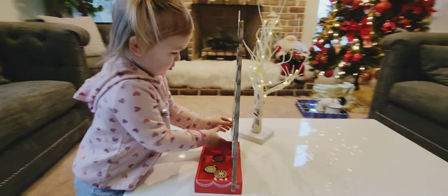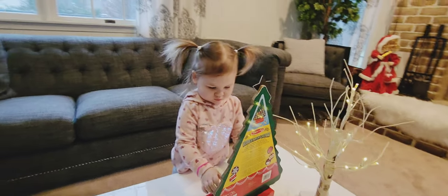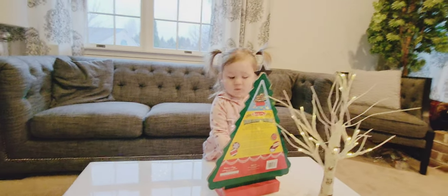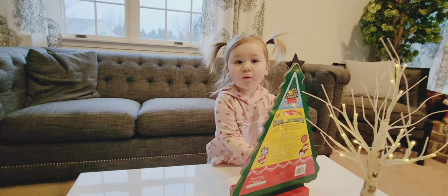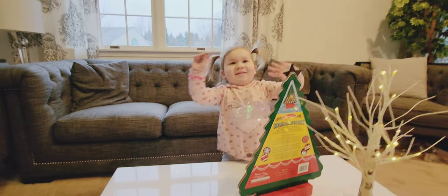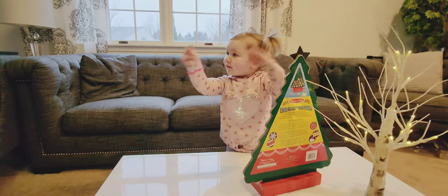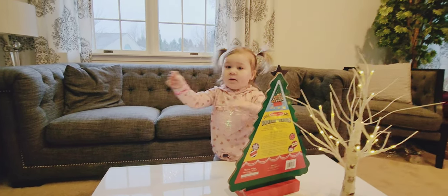Very cute! If you're looking for an advent calendar, the best part is it's reusable — every year you can use it again and again. Say bye everyone! Hope you enjoyed, please like and subscribe for more videos. Happy holidays!